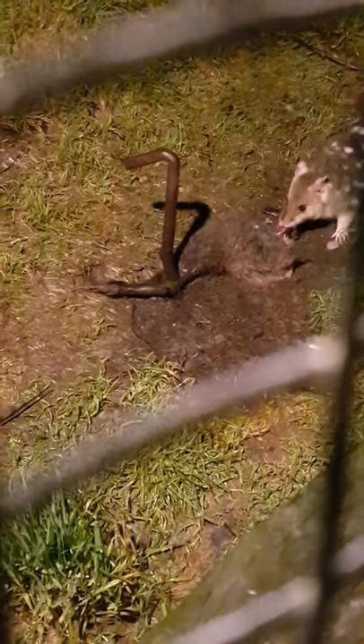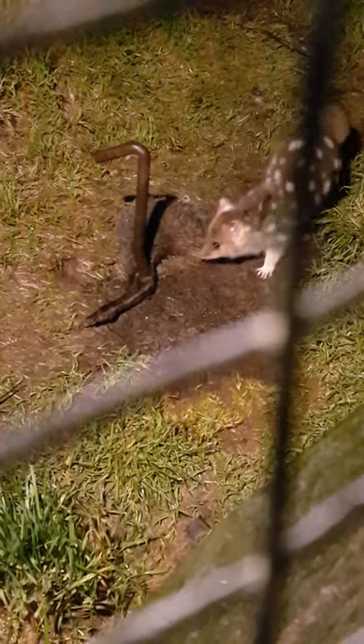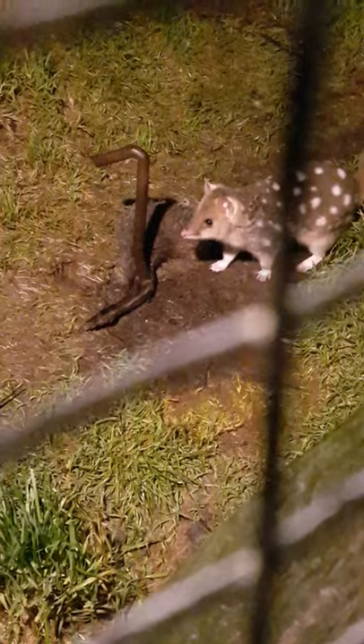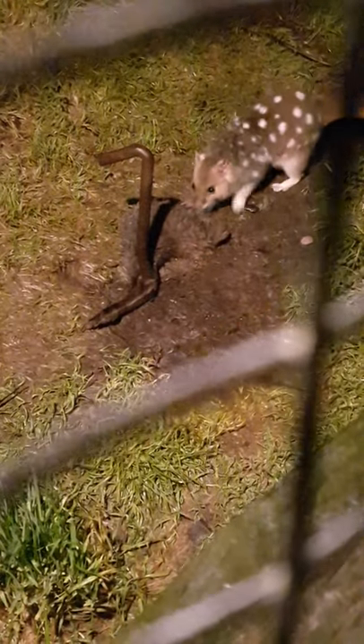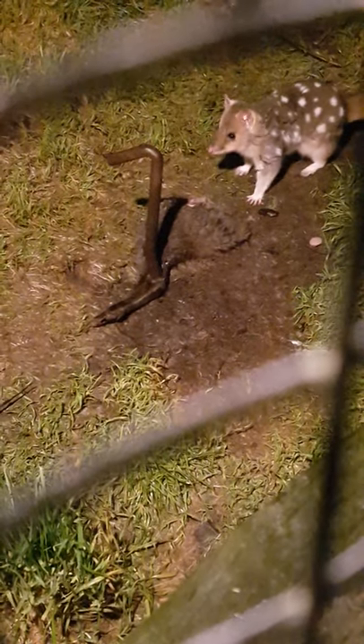The black morph is recessive, only about 30%. We have a lot of black morph Easterns in captivity here because we breed with black morph Easterns every year. We do have a few fawn as well — for no other reason than we love the colouration. It doesn't affect how they survive or their behavioural characteristics.